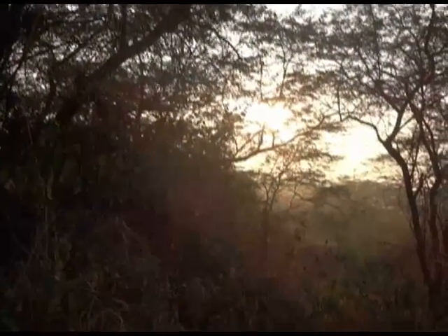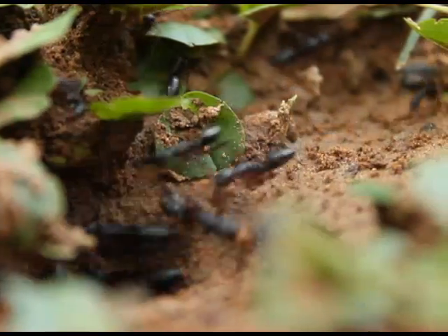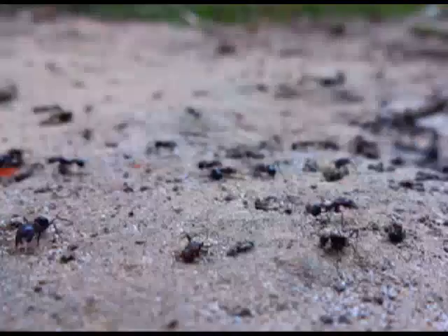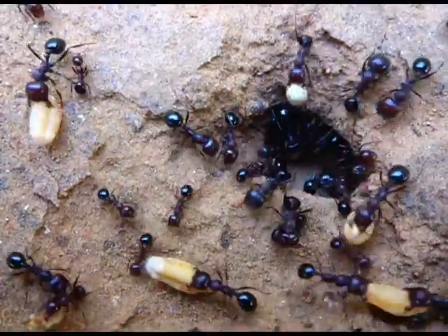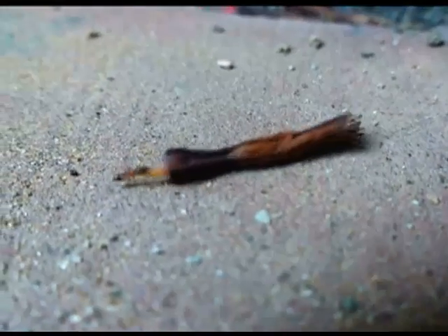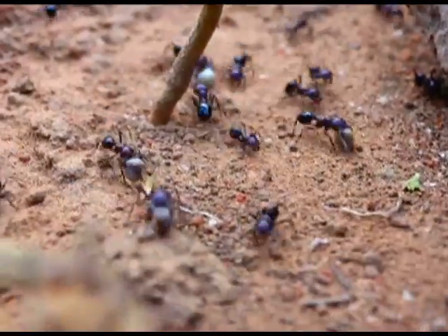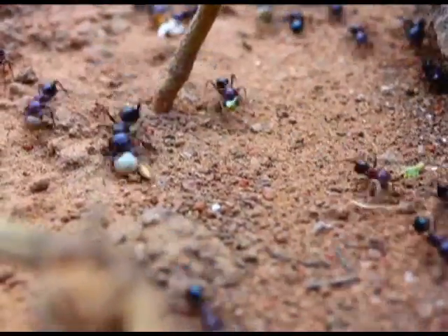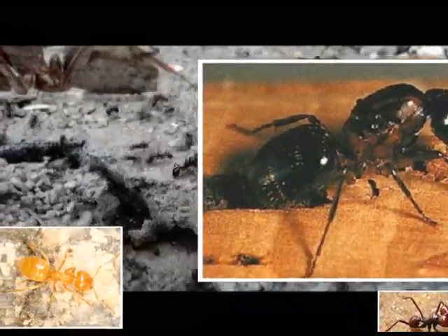Every morning they come out of their nests like people in search of food, walking miles and never returning empty-handed. They carry several times more weight than their own body weight, bringing everything to their nests for their nest mates. There are about 15,000 species of ants around the world.